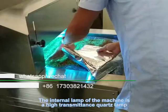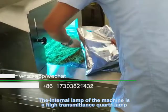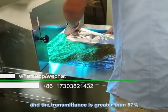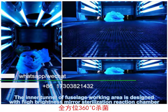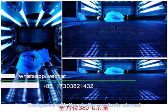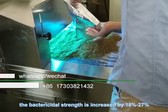The internal lamp of the machine is a high transmittance quartz lamp and the transmittance is greater than 87%. The internal tunnel of the large working area is designed with a sterilization reaction chamber. Compared with similar products abroad, the bactericide strength is increased by 90 to 27%.